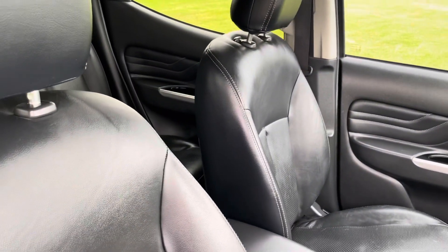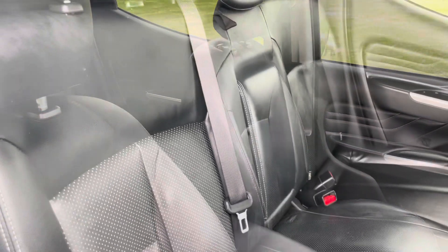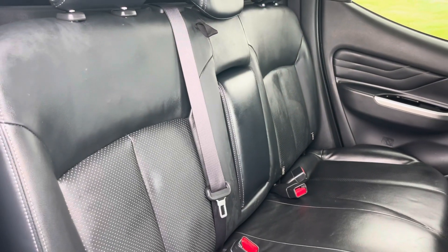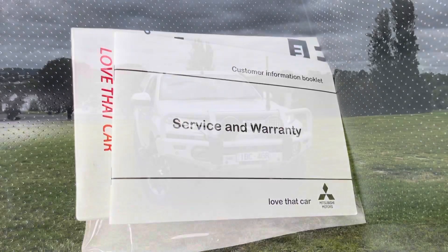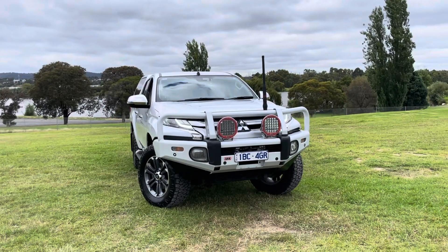As we come inside the vehicle, you can see with all the GLS Premiums — full leather trim, full multimedia system. Beautifully kept and well presented. There's the service books. As I said, had every service done at Mitsubishi.